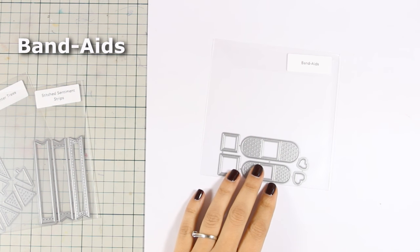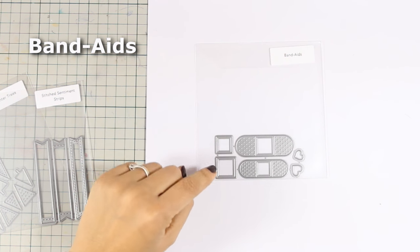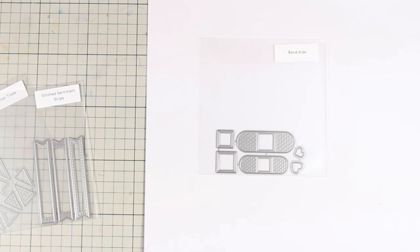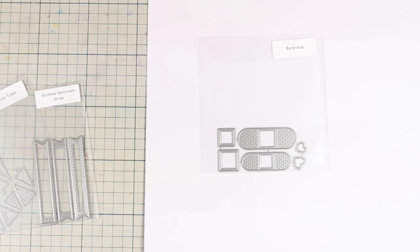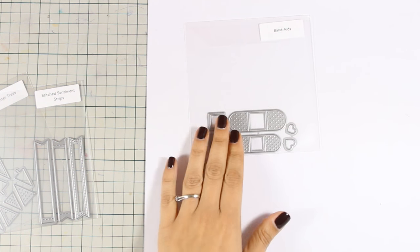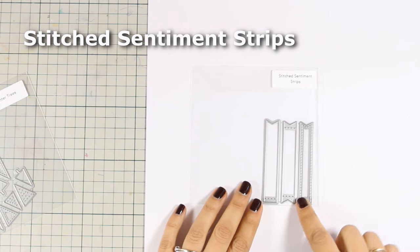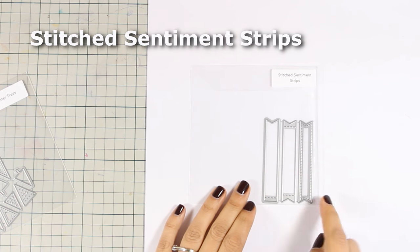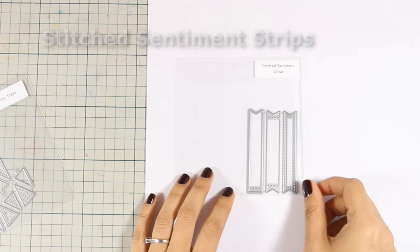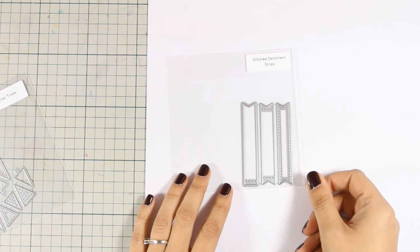And this is the Bandage die set that comes with two different sizes of bandage along with different parts like squares and hearts that you can stick on top of the bandage to create a more dimensional look. These bandages would go perfectly with that stamp set and the sentiments, and they are a great add-on to your get well cards collection. And this is the Stitched Sentiment Strips, which gives you three different banners with some variations — some have stitching all around, a fishtail on both sides, or only on one side. These are dies that you will go back to again and again for adding sentiments on your cards.